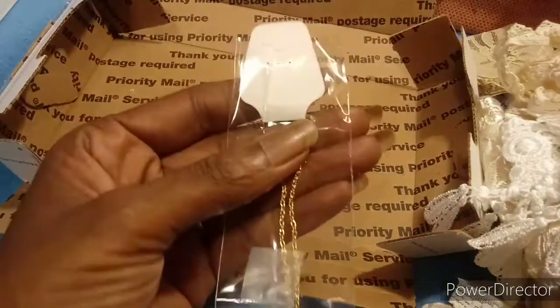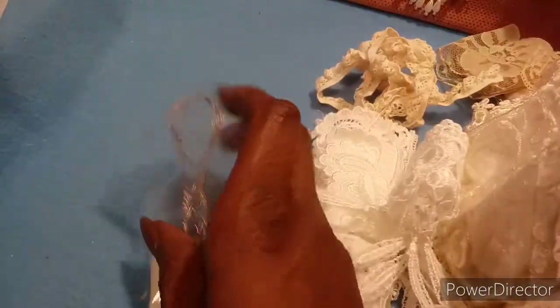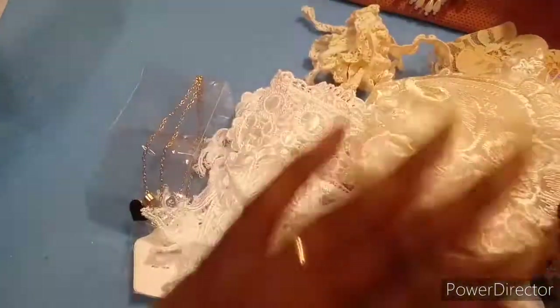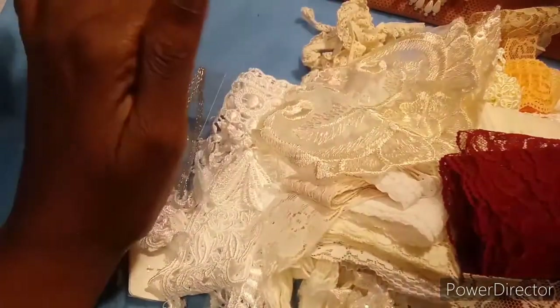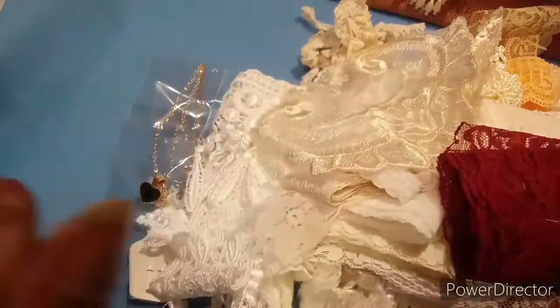Oh Niri, thank you, this is absolutely fabulous! Alright, it's a necklace. So anyway, that is my purchase from Niri, and I hope you guys enjoyed it. I will see you guys in my next video, and until then this is Shirley — crafty smooches, bye!